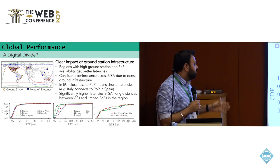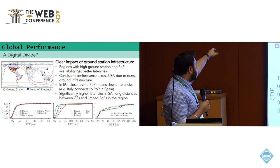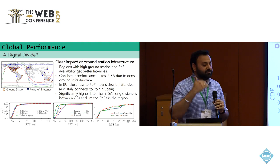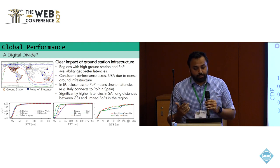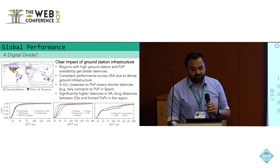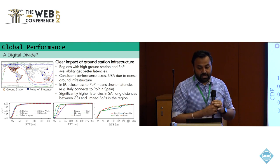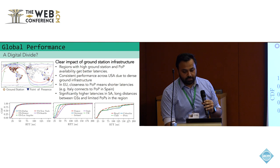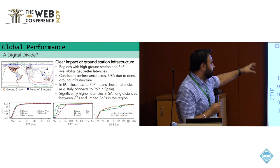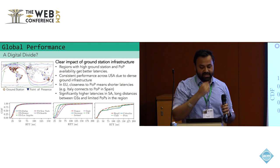The US performance is extremely consistent across the entire country because of its significant ground station infrastructure deployment. In Europe, ground infrastructure impact is more noticeable — there are only three POPs available: UK, Germany, and Spain. That is why Dublin, London, and Berlin have latencies comparable to the US, while Rome and Paris show significantly higher latencies. Throughputs were very comparable globally — Starlink seems to be prioritizing throughput over latency as of now.